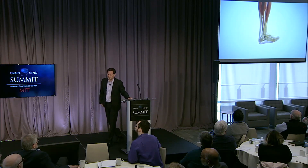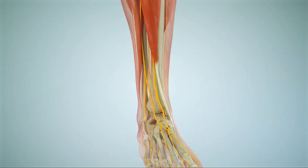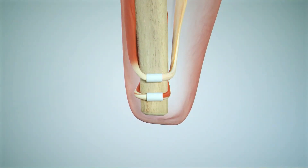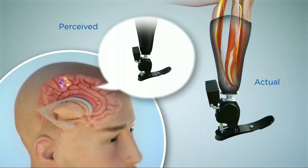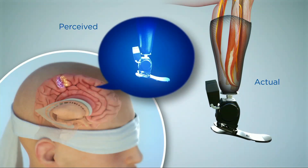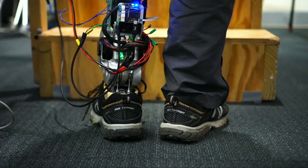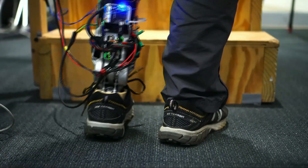The surgery to amputate Jim's leg was conducted at Brigham and Women's Hospital under the direction of Matt Carty, one of my key collaborators — a plastic surgeon. Instead of amputating the limb and discarding all the distal tissues, we actually use them. We take what are called synovial canals and reposition them on the tibia to create sliding surfaces — linear biological bearings — creating two sliding muscle pairs: one for the ankle and one for the subtalar joint. We hypothesized that when attached to a prosthesis, Jim would be able to move his phantom limb and feel its full dynamic range, even when blindfolded.